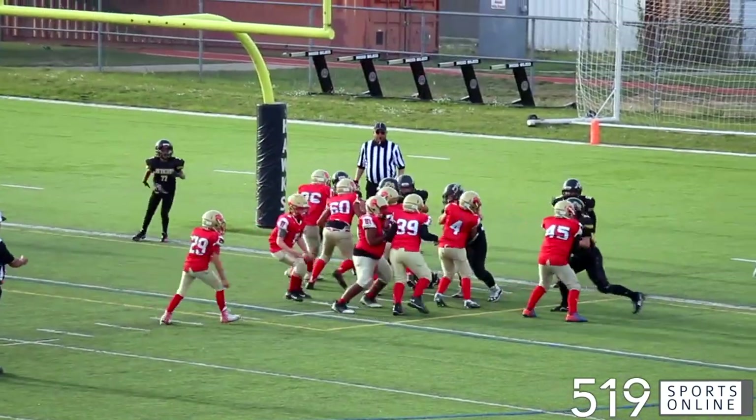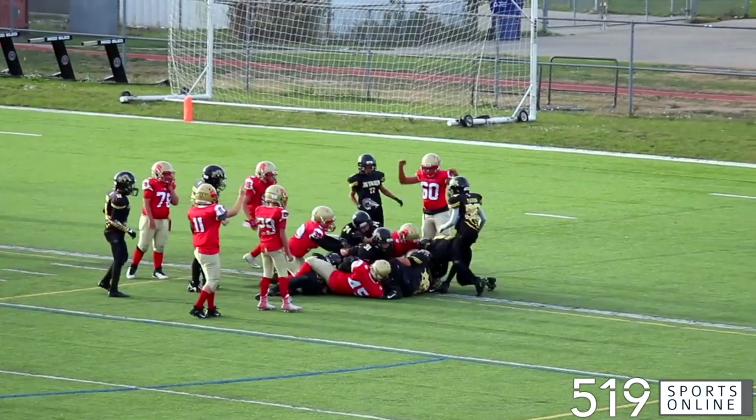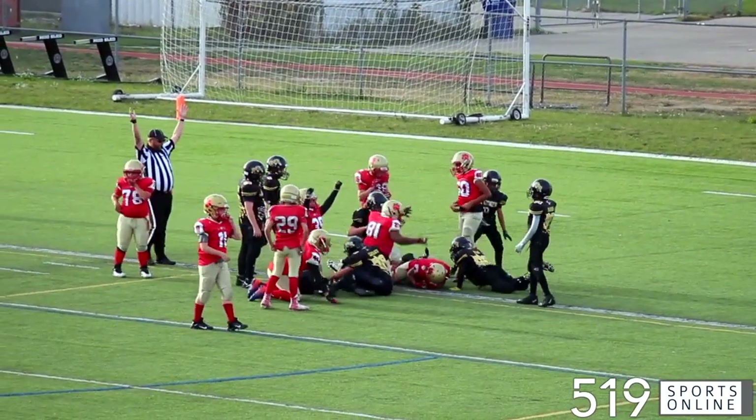In the fourth now and it's the Lions on the Ticats 5. Elijah Walker with the ball — he punches it over the line, bringing the score to 18-0 Cambridge.